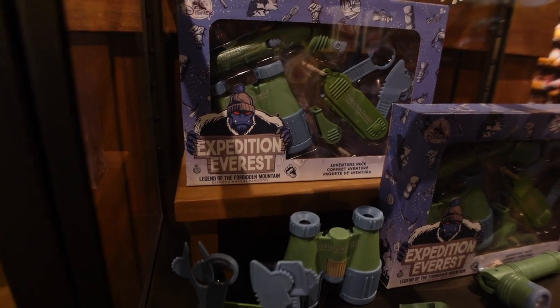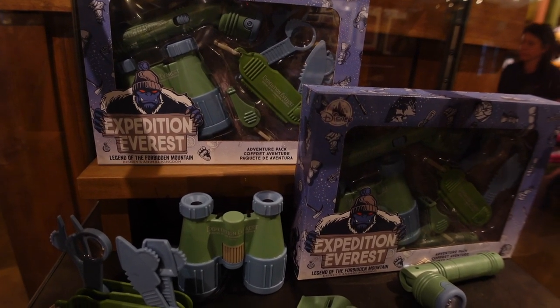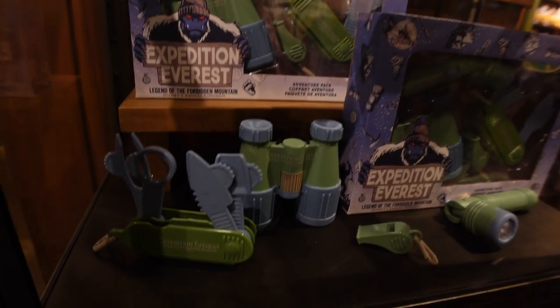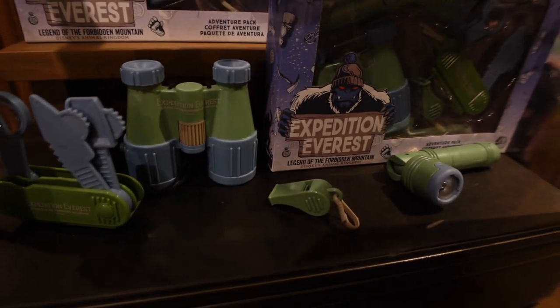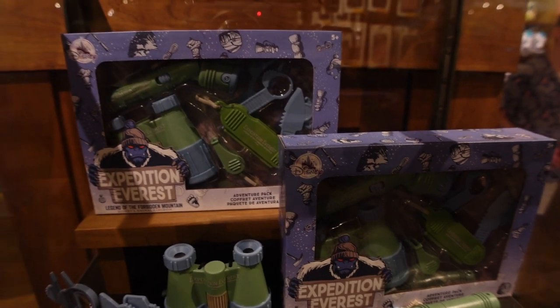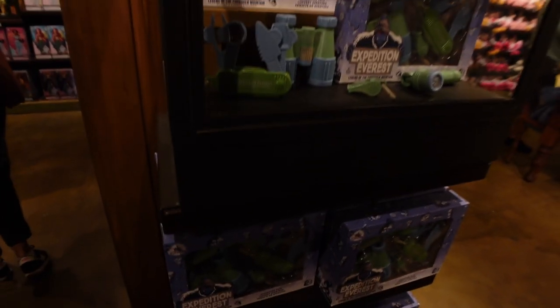The only place you're going to find Expedition Everest merchandise is here at Animal Kingdom. Check out this adventure pack — it has all your needs to play around. We've got a nice little Swiss army knife, some binoculars, a whistle, and a flashlight so you can go explore your backyard or the woods for your little kids. Something nice to play with if you want something Expedition Everest or Animal Kingdom themed.